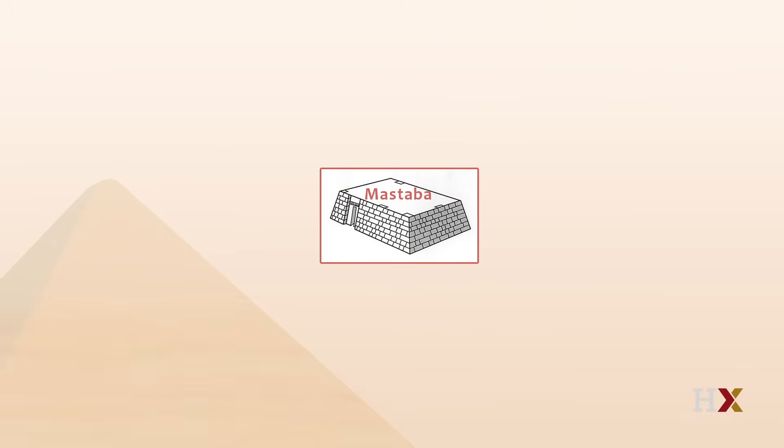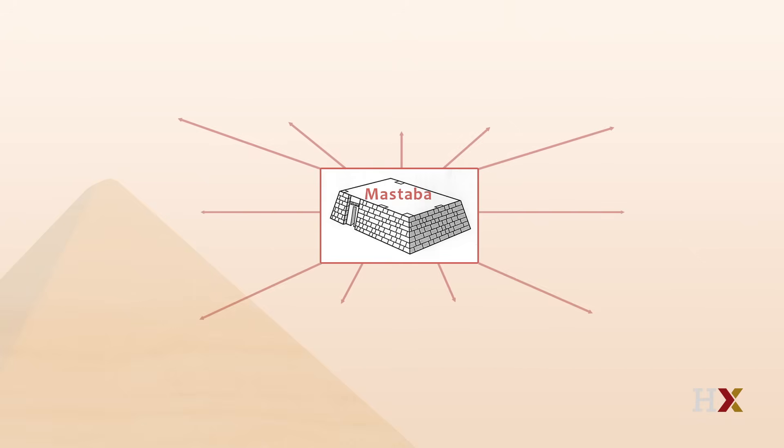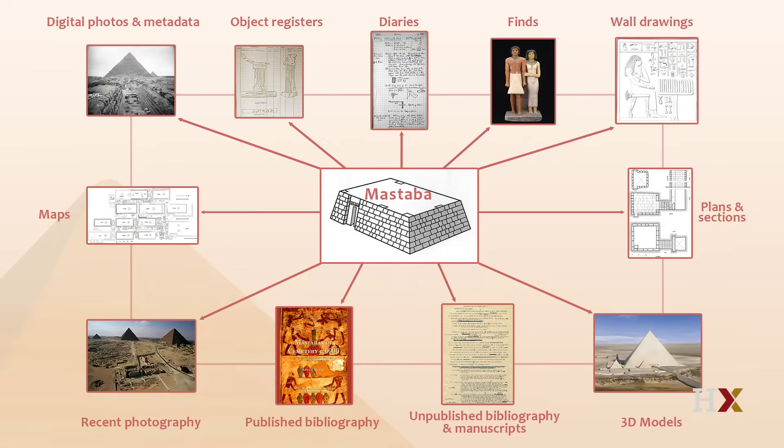This diagram shows a mastaba tomb — the individual tomb for an Old Kingdom elite Egyptian — at the center, with arrows pointing to all the different types of media we've been dealing with since the Giza project began in the year 2000, first at the Museum of Fine Arts Boston and now at Harvard University. That means photographs old and new, black and white and color, diary entries, object register book entries, plans and sections, published articles and books, unpublished manuscripts — all of it linked to the appropriate tombs and monuments.